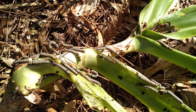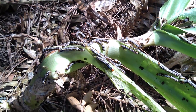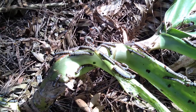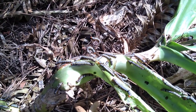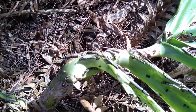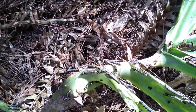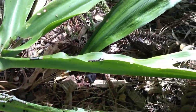They even eat down into the bulb. So you need to spray with Dipel or another product called Success. These products are derived from a soil bacteria and they treat the lily caterpillars successfully. You have to make sure that you cover all the foliage when you spray.